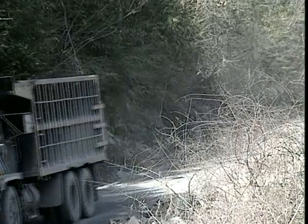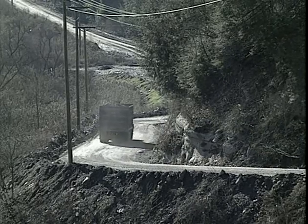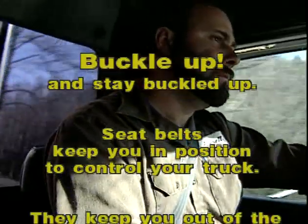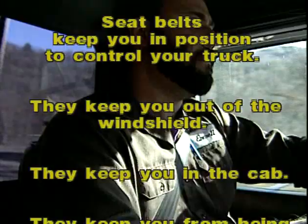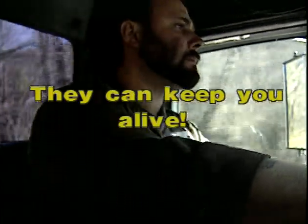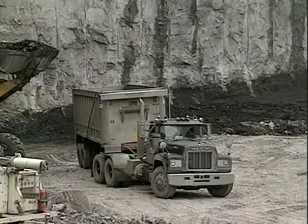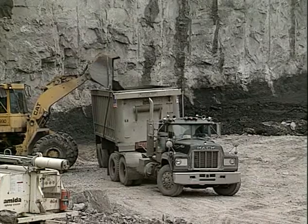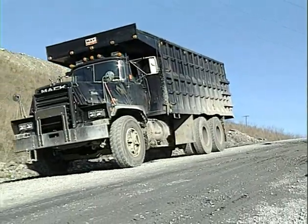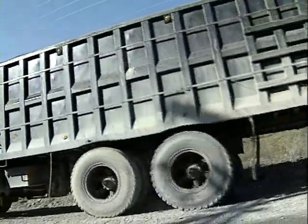A runaway truck is potentially one of the most dangerous hazards you may face as a driver, but there is much you can do to prevent runaways, and if you do experience one there are ways to protect yourself. A key precaution is to buckle up and stay buckled up whenever you're driving. Seat belts keep you in position to control your truck, keep you out of the windshield in collisions, protect you from being ejected or thrown about during a rollover, and can keep you alive. Your truck should not be overloaded at any time, especially on steep grades, as this could contribute to a runaway if the load or grade exceeds the vehicle's design specifications, reducing your braking ability and margin of safety.